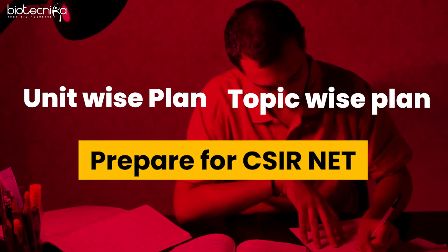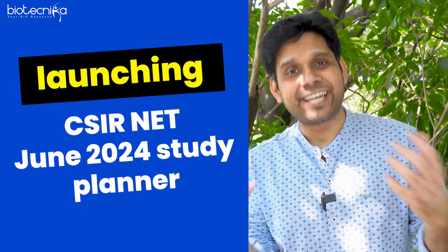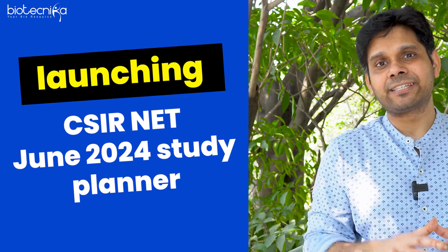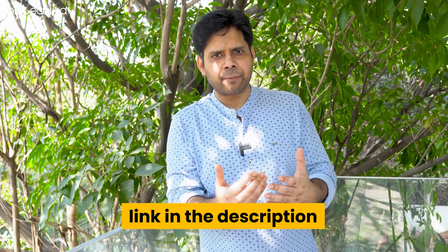That is why Biotechnica has launched the CSIR NET June 2024 planner yet again. This planner is available — the link is given in the description. Go ahead, download it as a PDF, take a printout, stick it in front of you, and start using it.